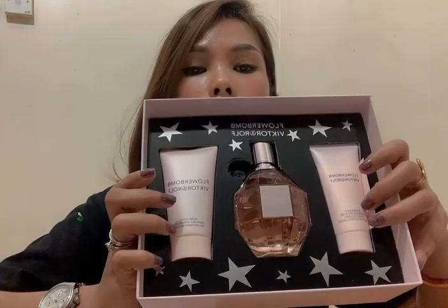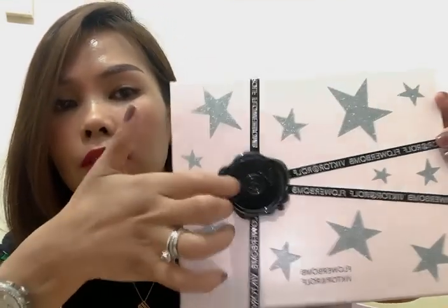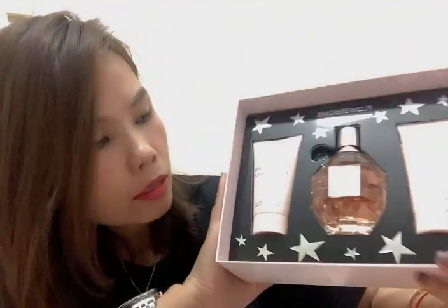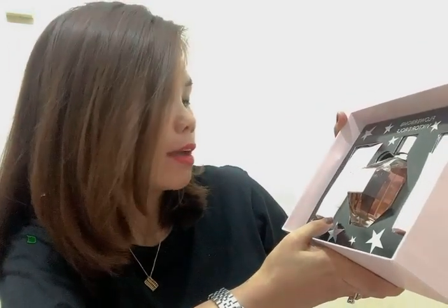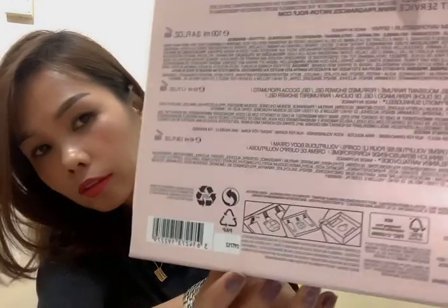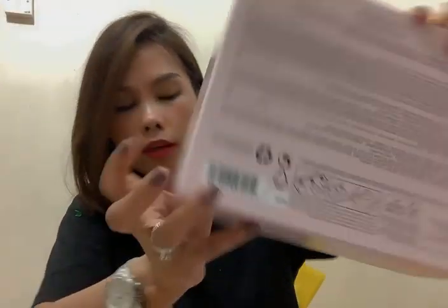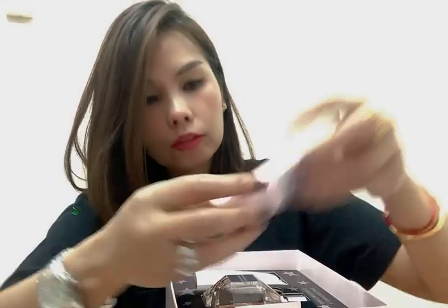Let's open it. Here's what it looks like inside the box. The box is really cute — there are silver shiny stars, plus a really nice cute bag, and this five-piece package includes a perfume, shower gel, and perfume body cream.